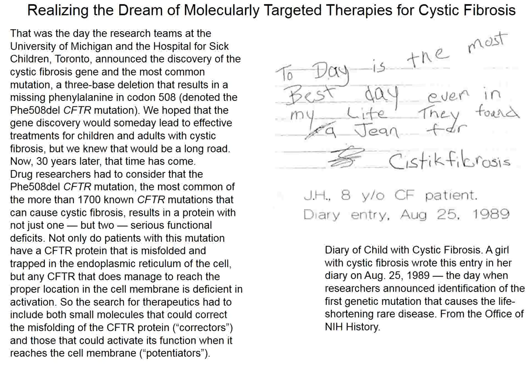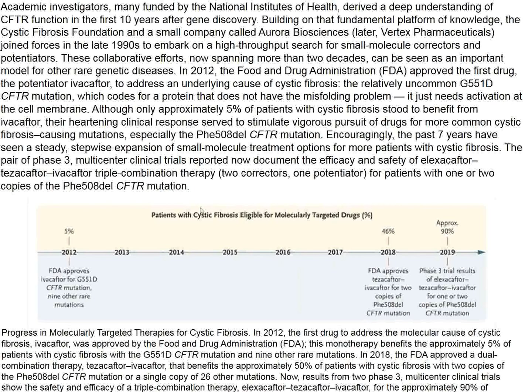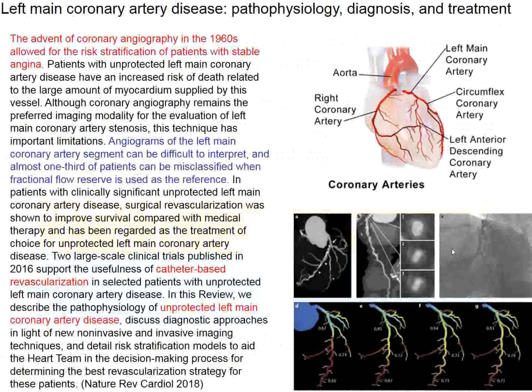The editorial includes a letter from a cystic fibrosis patient written 30 years ago: 'Today is the best day of my life—they have found the gene for cystic fibrosis.' Admittedly it took 30 years, but at last the development of CFACTOR medications addressing the folding defect and functional defect, advancing from 2012 to 2019, represents a game-changer for patients with this awful genetic disease.